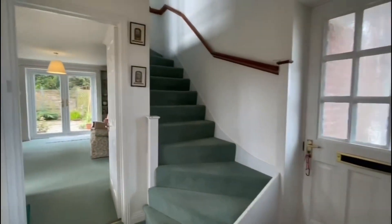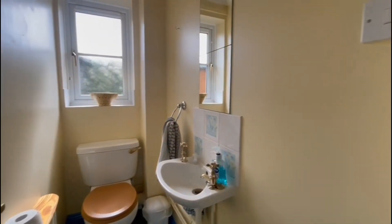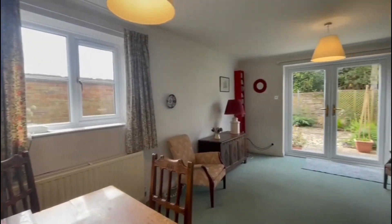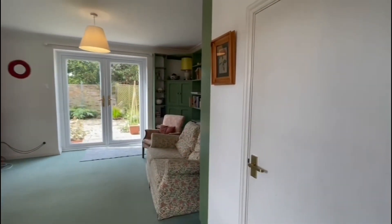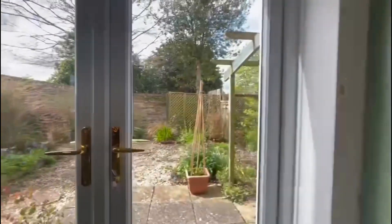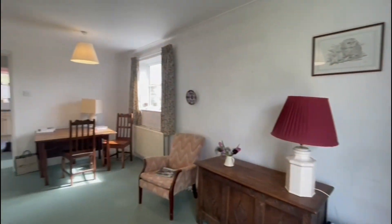Heading out, we've got the stairs heading up to the first floor. We've also got a ground floor WC just through here, and finally we have the sitting room stroke dining room. There's some storage underneath the stairs, lovely shelves, and a really nice outlook with double doors into the garden — overall the room offers really great space.